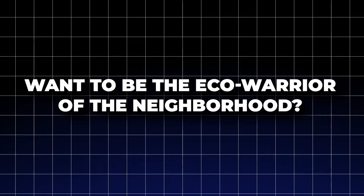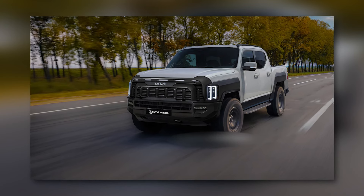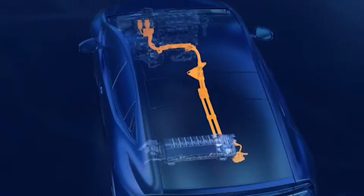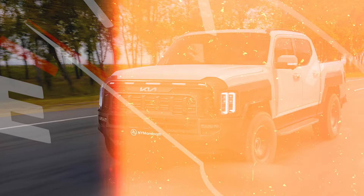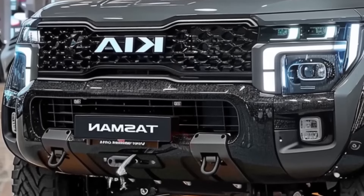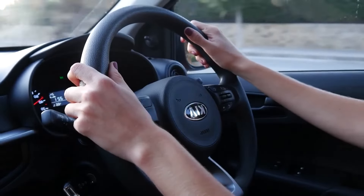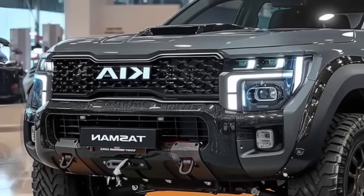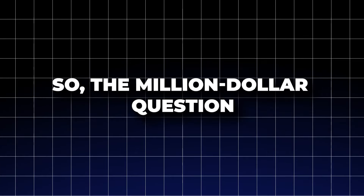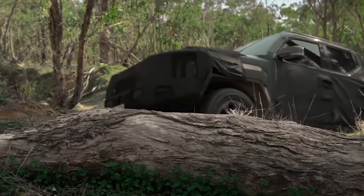Want to be the eco-warrior of the neighborhood? Check out the Whisper Quiet Greenline model with its electric powertrain and stellar fuel efficiency. Or if you're craving some adrenaline-pumping performance, the thrilling GT variant has got your name written all over it. No matter which way you slice it, you're getting a unique blend of style and substance. The million-dollar question: how's the Tasman going to stack up against the competition?